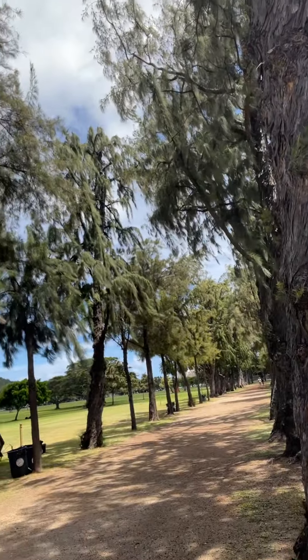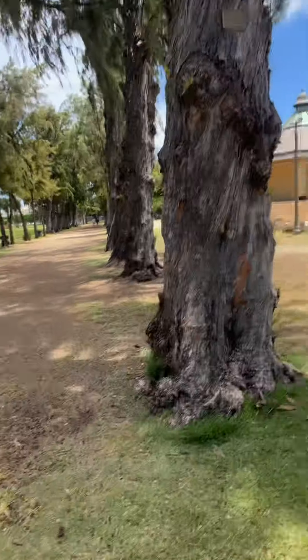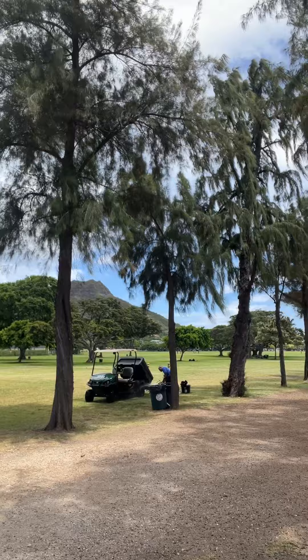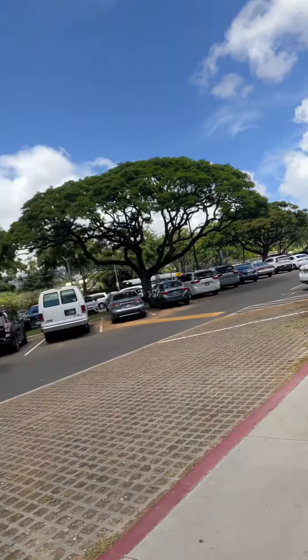These are ironwood trees. There's a whole path there and you can see the path. By the way, there's Diamond Head over there. These ironwood trees were planted in the late 1800s. They were used to line the carriageways — a lot of carriageways. They drove carriages throughout this park. We're here at the park and over there's the zoo.